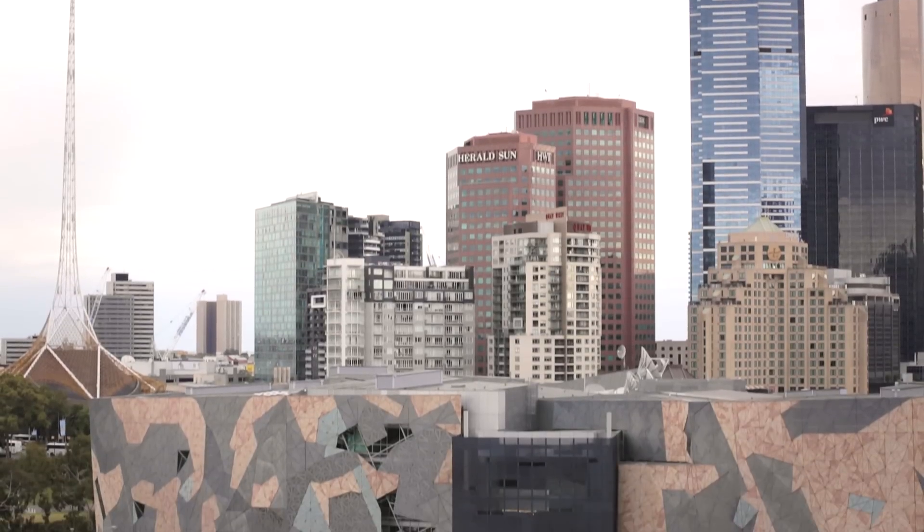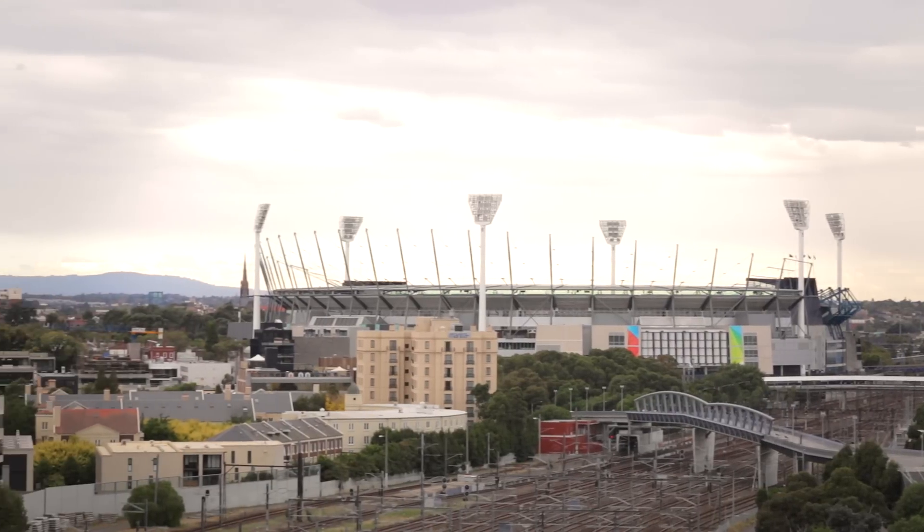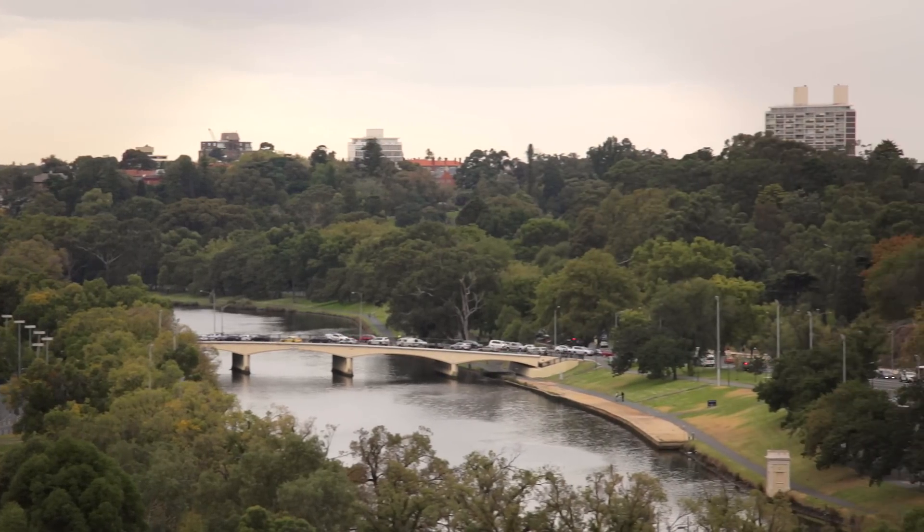The views are absolutely spectacular and feature some of Melbourne's most iconic vistas including Federation Square, the MCG, the Yarra River and superb garden greenery.